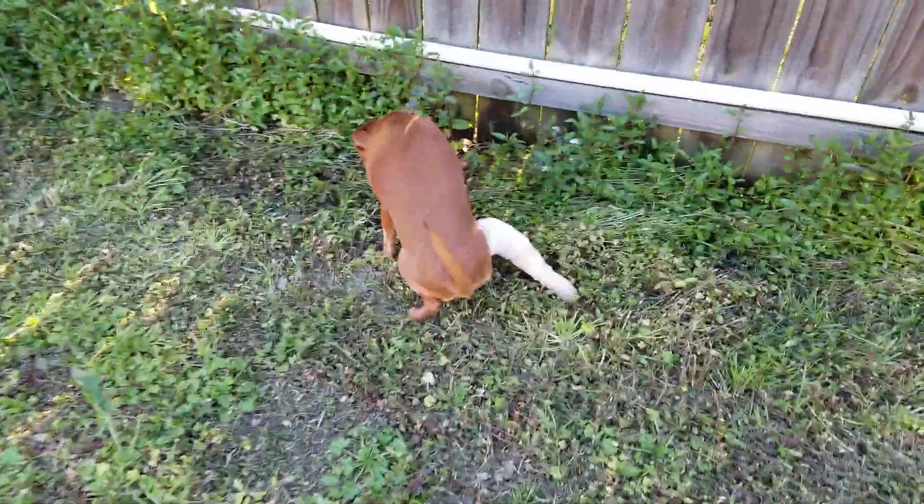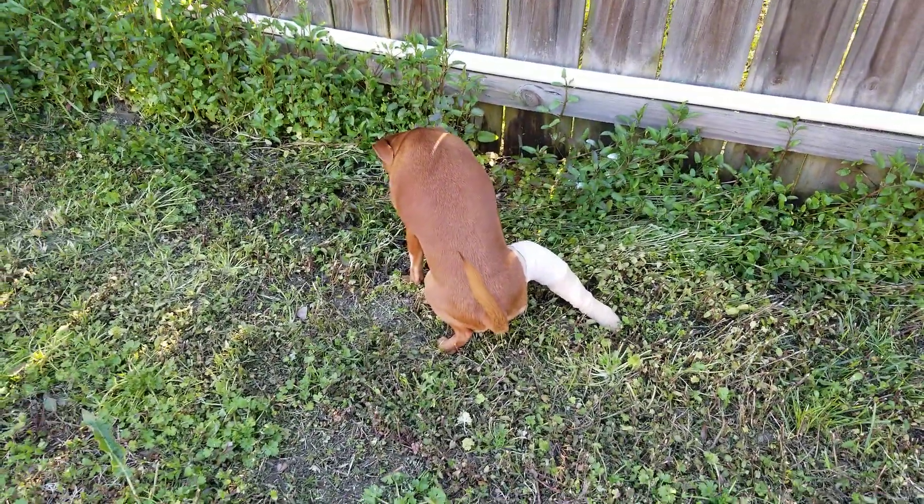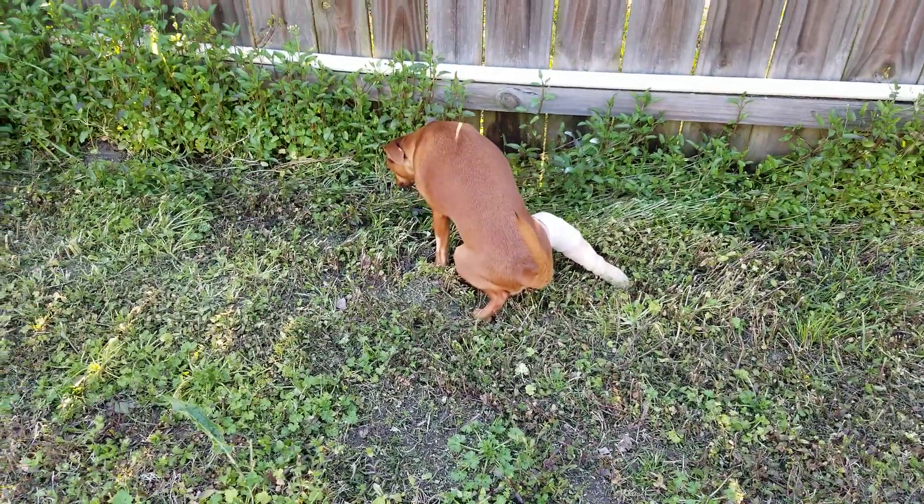So this is — there we go, there's a pee, good girl. Good girl, hurry up. We call potty 'hurry up.'